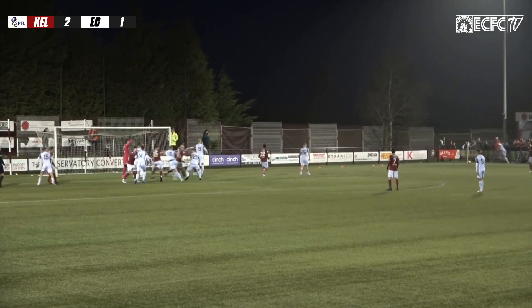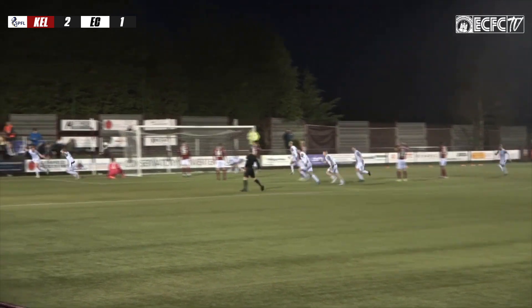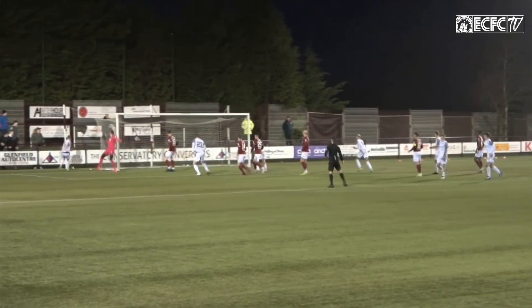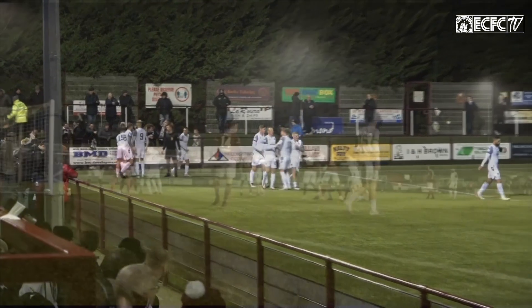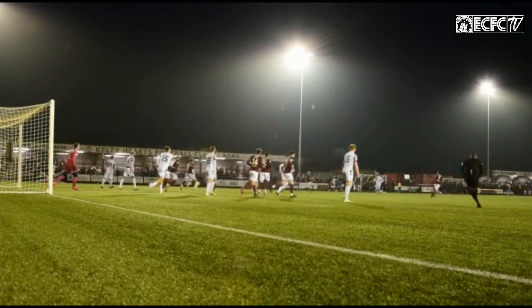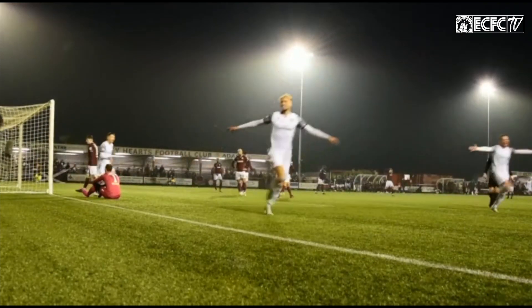Here's the corner for City — in it comes, cleared by the Kelty defence. Tapping gets it back down again, back in the cross comes — and it's a nice wee one at the back post and Jack Brydon has equalised for Edinburgh City! The crowd go berserk and it looks as if City are going to go back with a point — a cracking header in at that back post from Brydon. Fantastic stuff from Jack Brydon.